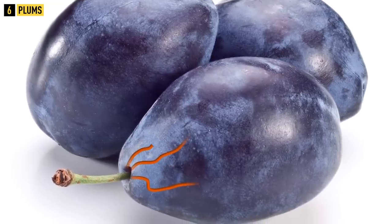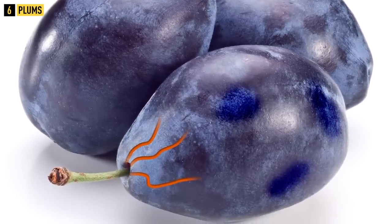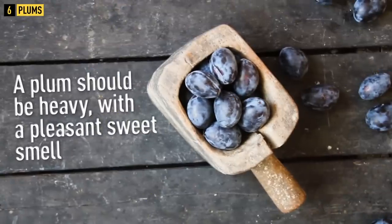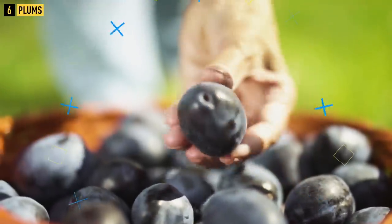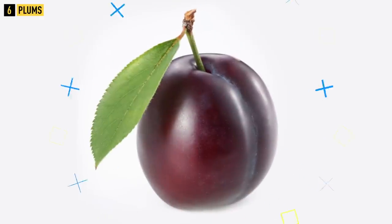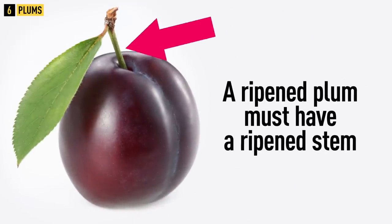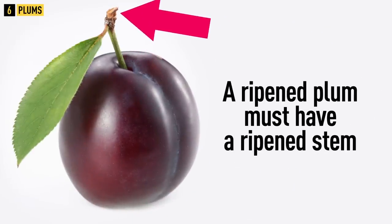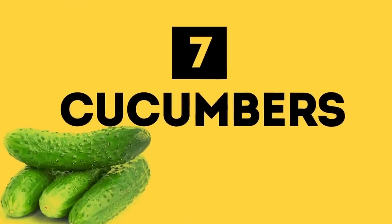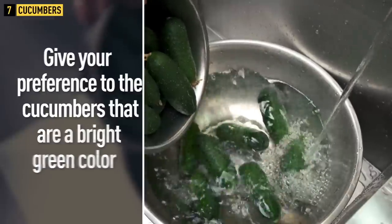Tip 6: Plums. When buying plums, opt for fruits with a homogeneous color. Avoid cracked plums or those with dents, stains, and other injuries. A plum should be heavy with a pleasant sweet smell. If the fruit skin has a thin white layer, it means the plums have been picked recently. Pay attention to the stem — a ripened plum must have a ripened stem.